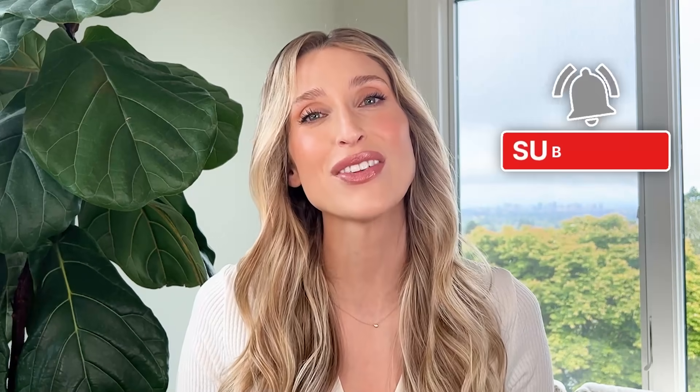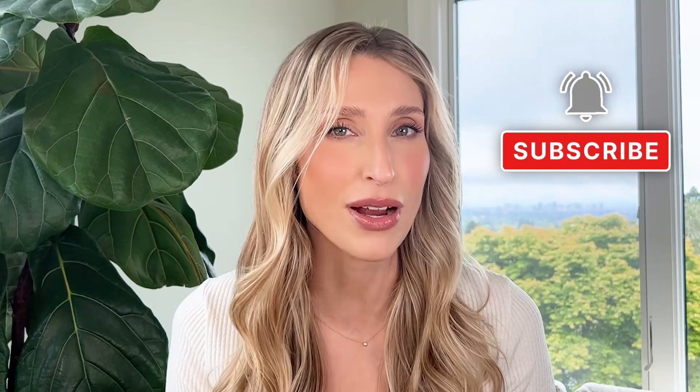If you're new here, welcome. I'm Dr. Sam Ellis, and I'm a board-certified medical and cosmetic dermatologist in Northern California. I'm here to help you understand your skin and find products that work for you. So if that sounds good, give this video a thumbs up and don't forget to subscribe to the channel.